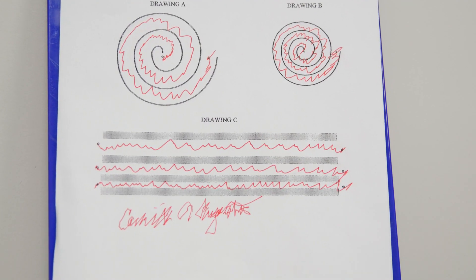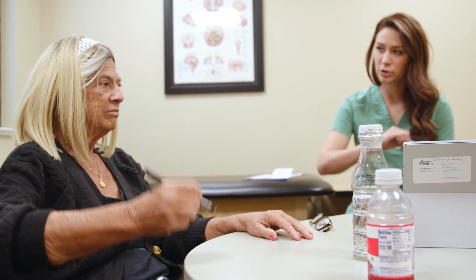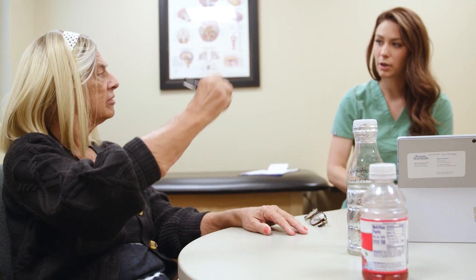The recovery process for DBS is quite straightforward and quick. There is one night in the hospital after the initial electrode placement, and then patients are home the same day. Most patients need very little in the way of narcotic pain medicine after the procedure, and after a few days are taking Tylenol or Ibuprofen.